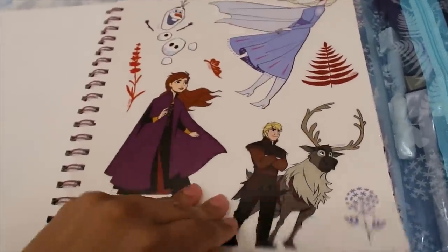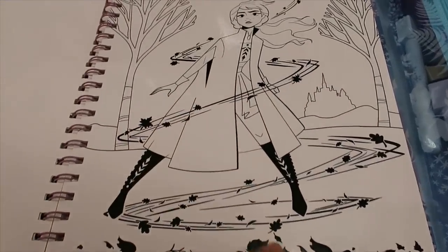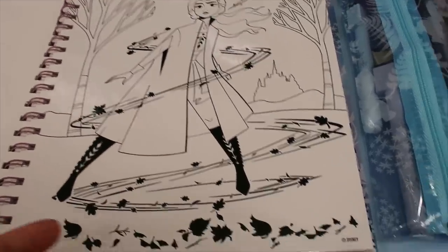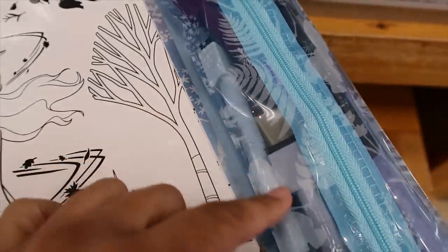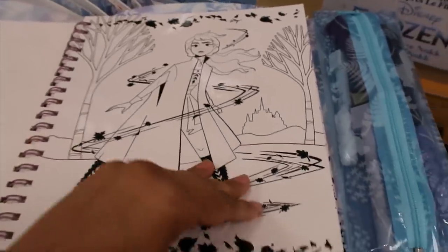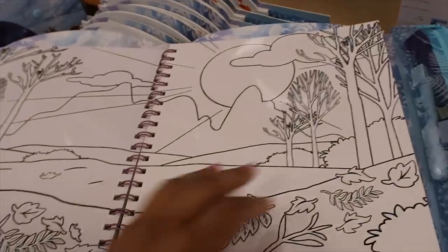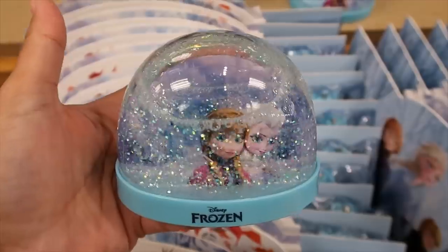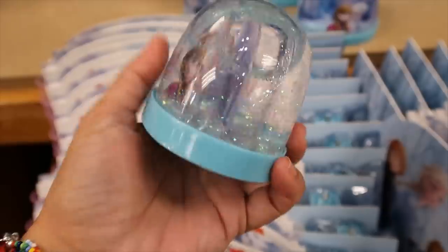This activity book is $7.99 and it has some stickers — lots of stickers actually. And then the pages seem like the kind you can erase, like a whiteboard. It has erasers — can you see that? It has markers and you can paint it, then erase it and do it again if you want. That's really nice. The snow globe is 99 cents — let's look at the other side.